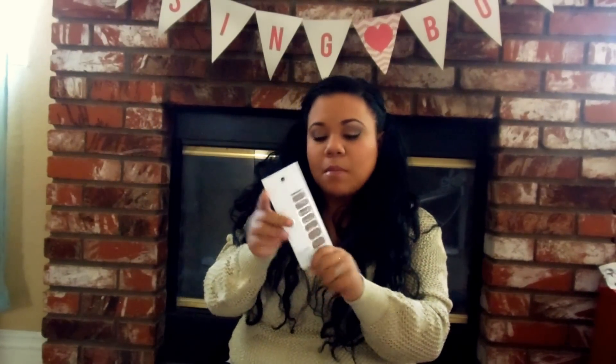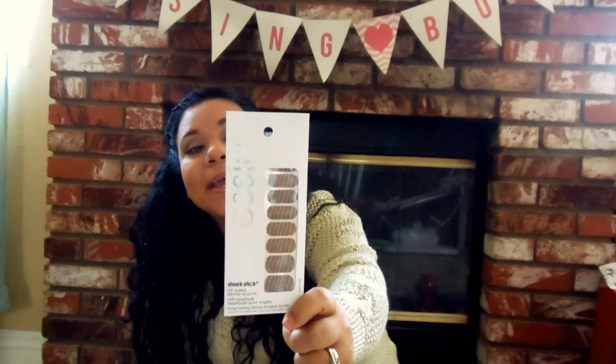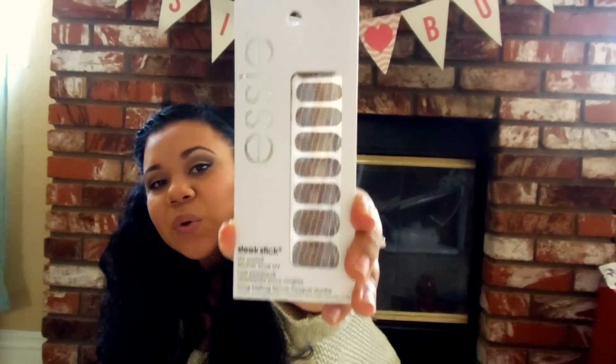Oh, I forgot one thing. My Dollar Tree doesn't have a lot of good beauty products, so I think I'm going to have to check out another one - we have about four or five in my area. But the one I went to didn't have a whole lot of selection. But they did have these Essie nail strips. I tried the Sally Hansen and another kind before and they chip really easily, but for a dollar I'm willing to try them. They're Essie, which is a really good nail polish brand. These ones are like a nude undertone and it looks like it has a gray reptile print on it.